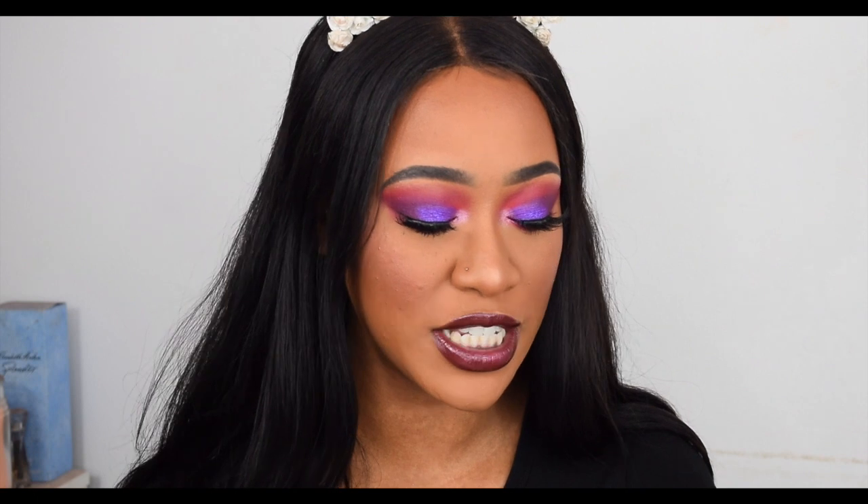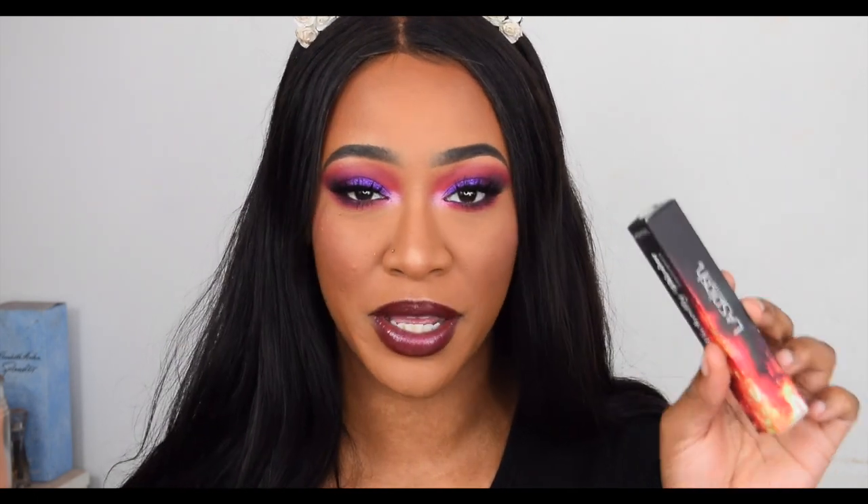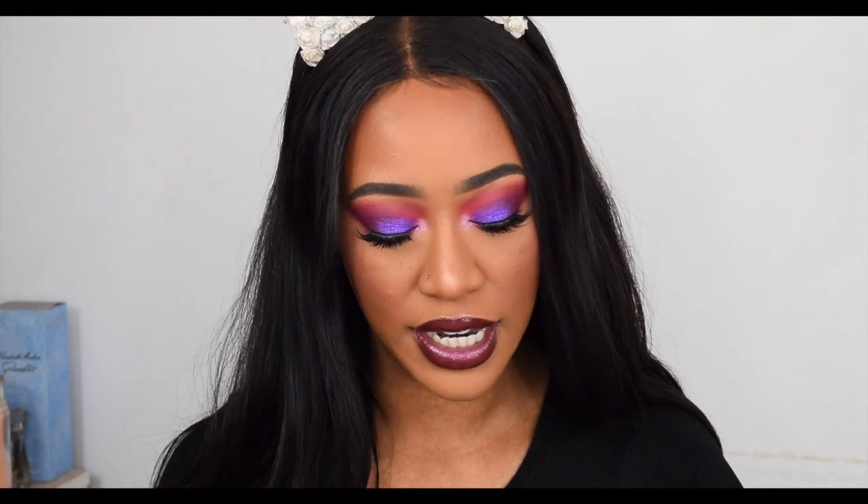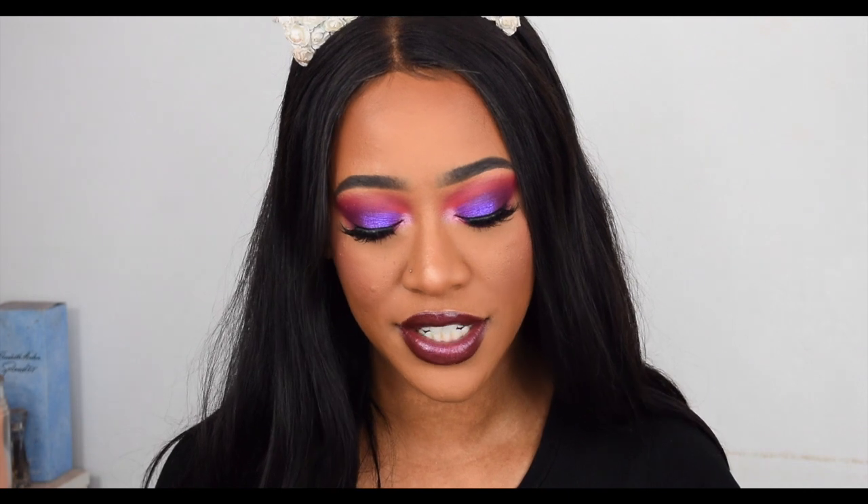Hey girlies, it's Tammy, welcome back to my channel! Today we're going to be lip-swatching the new La Splash Wickedly Divine liquid lipsticks. They came out with a collection called the Malevolent Minx Collection — it has five new custom colors to unleash the wicked in you.